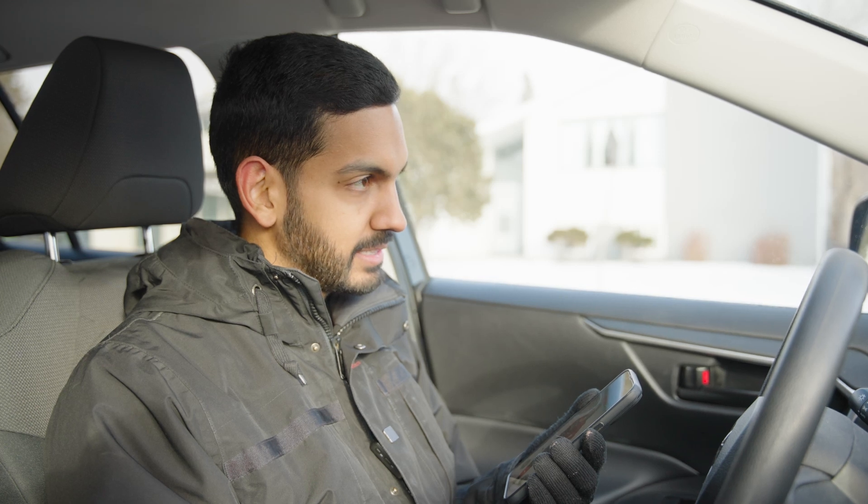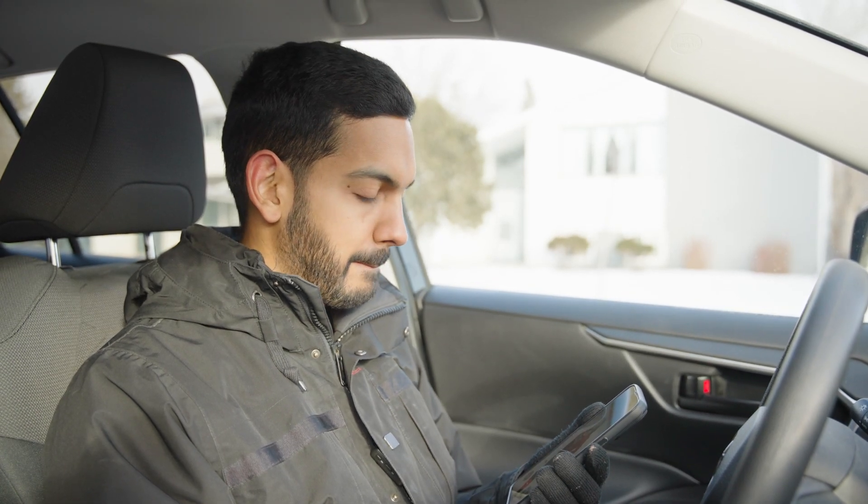I've got an amazing property and I think it's going to tick all of their boxes. Whereabouts are you? I'll come meet you right now.